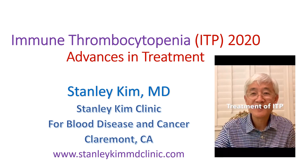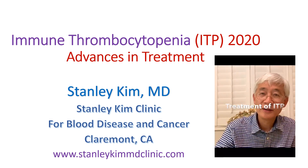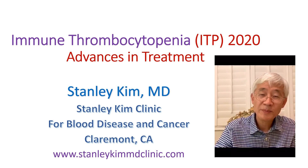Hi, this is Dr. Stanley Kim again, the hematologist in Claremont, California. I'd like to discuss ITP treatment now.